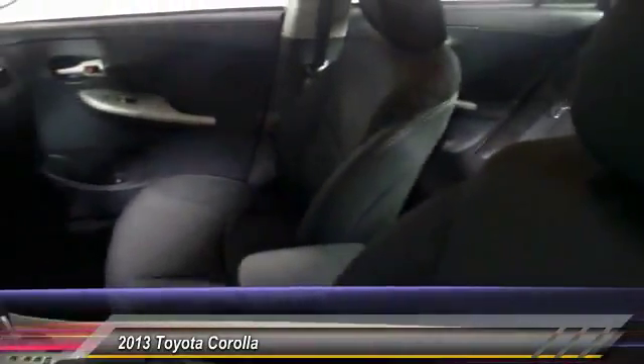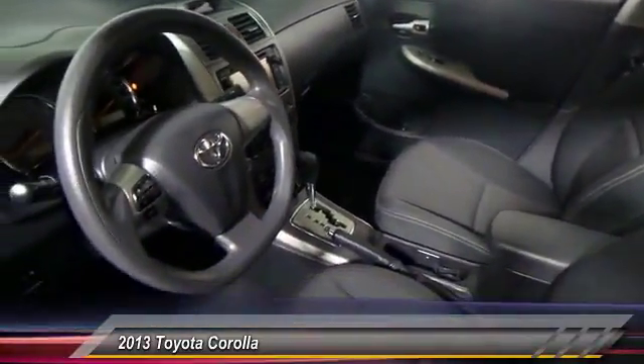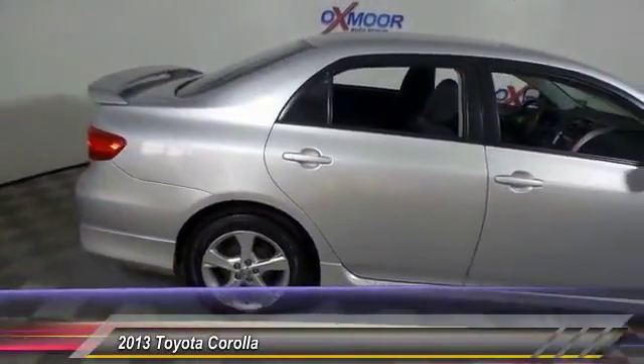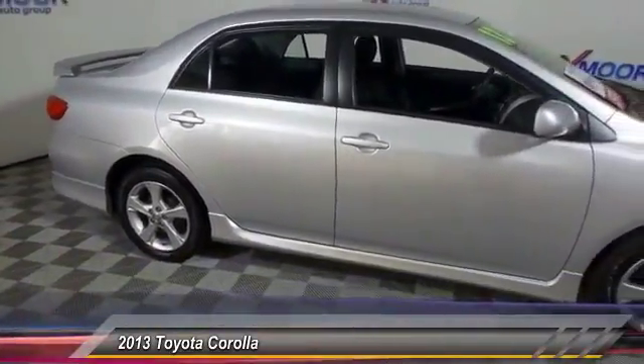Here are some of this vehicle's great options: traction control, dual airbags, power steering, air conditioning, front AM/FM/CD/MP3 radio, electronic stability control, power windows, odd lights, CD player, and trip computer.